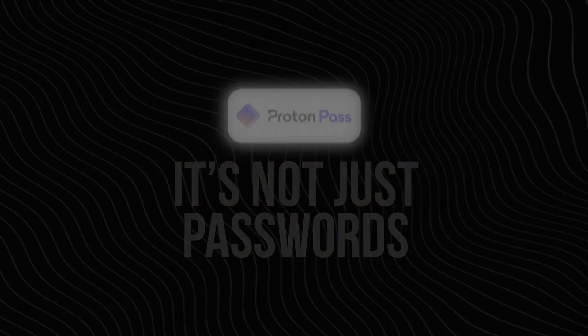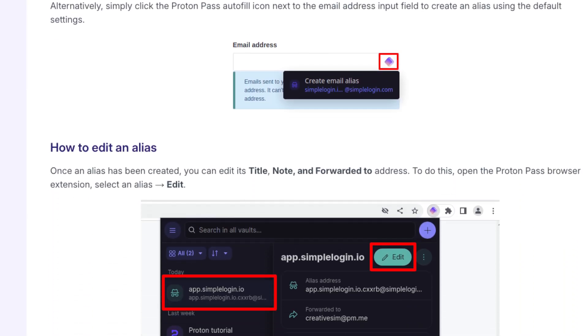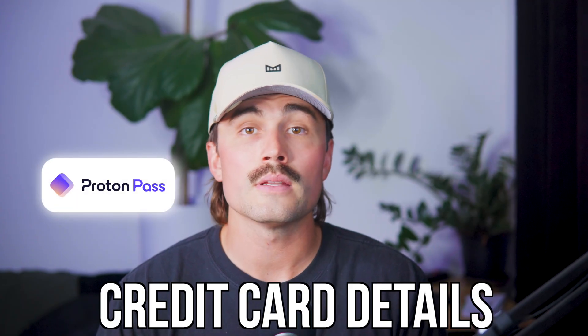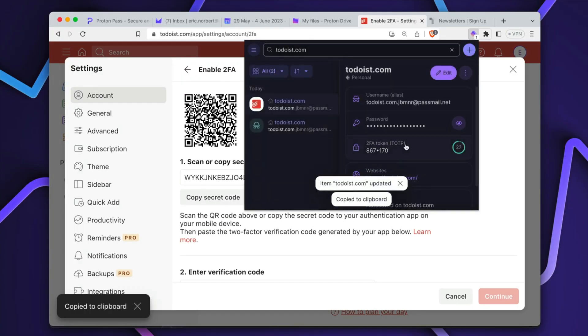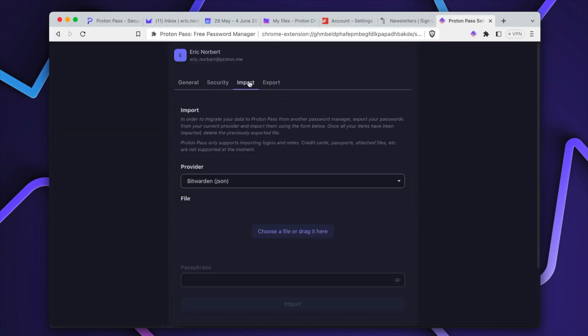ProtonPass doesn't stop at passwords — it can autofill a few other useful things too. It supports email aliases, so if you use ProtonMail, you can create burner or masked email addresses and ProtonPass will autofill those when you're signing up for new sites. That way, if that site starts spamming you later, you can just delete the alias. It also stores credit card details so you can fill in payment info quickly at checkout. And it has a secure note feature — so if you have stuff like license keys, Wi-Fi passwords, or 2FA backup codes, you can store and quickly copy those when needed. Basically, a digital Swiss army knife for your logins.